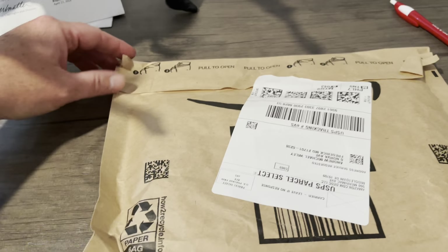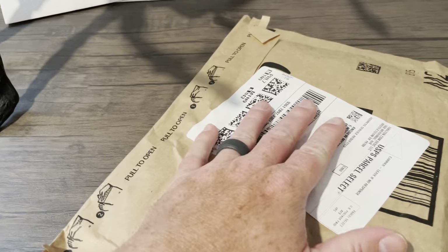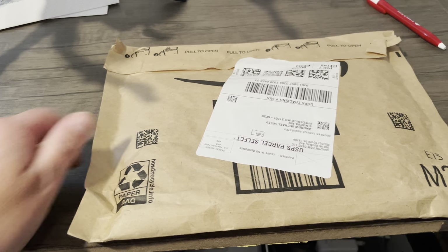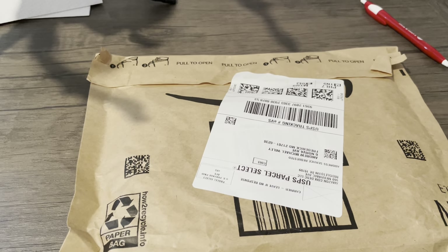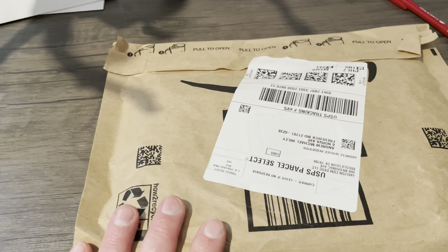Hey guys, it's me, A.M. Wiley. I just got a package and I thought I would record this really quickly for you all to see. This is my new novel, The Heart Taker, which it's not technically for sale yet.